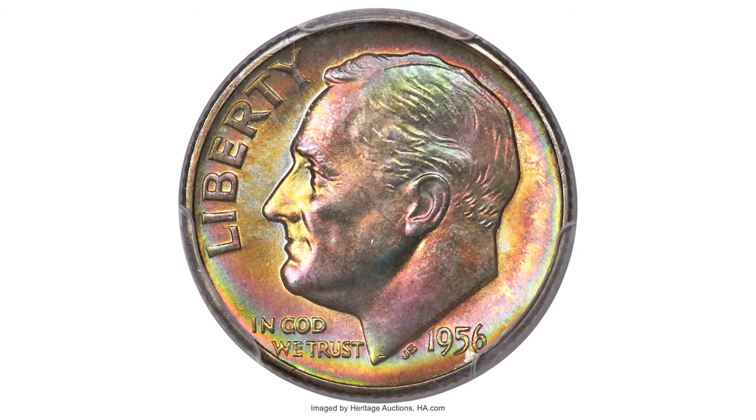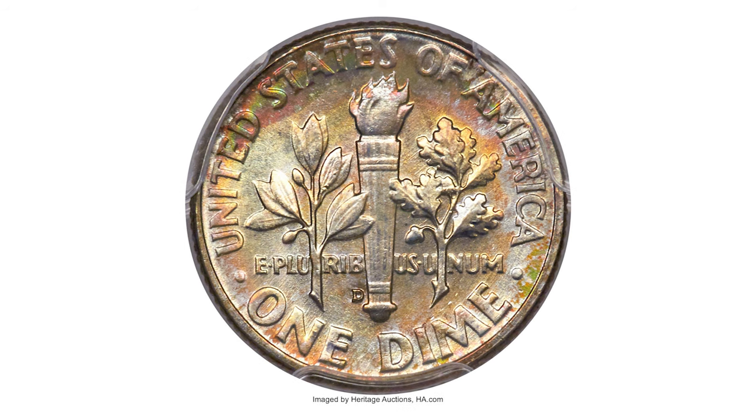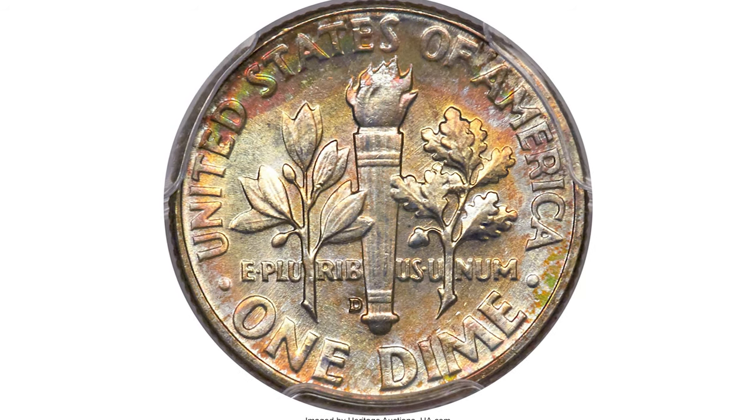Hey Coin Collectors, this is the 1956 Roosevelt dime in mid-state 68 with Full Bands. The Full Bands designation is assigned for a fully struck dime which displays separating upper and lower bands on the reverse torch.